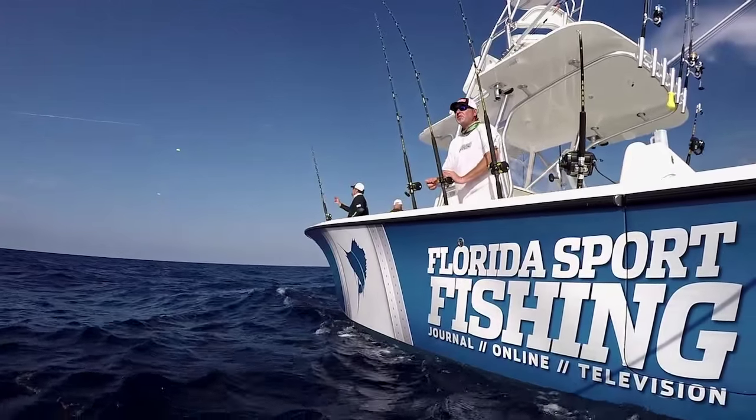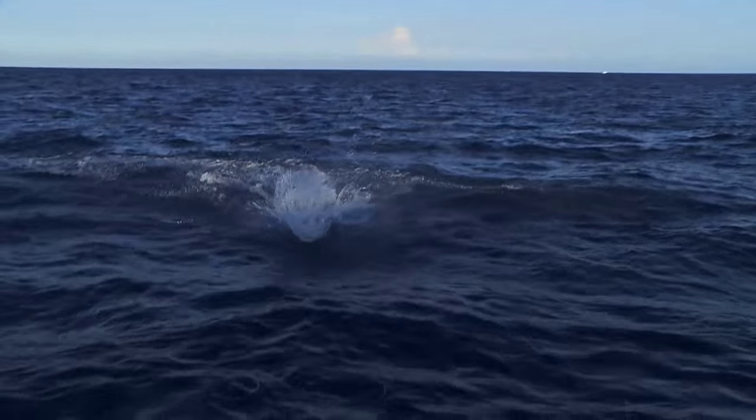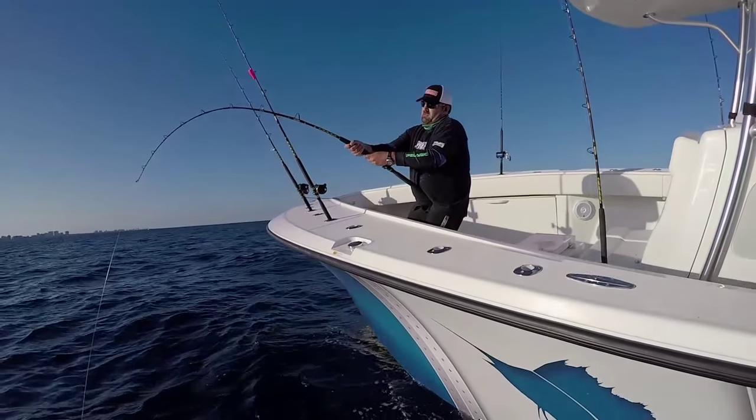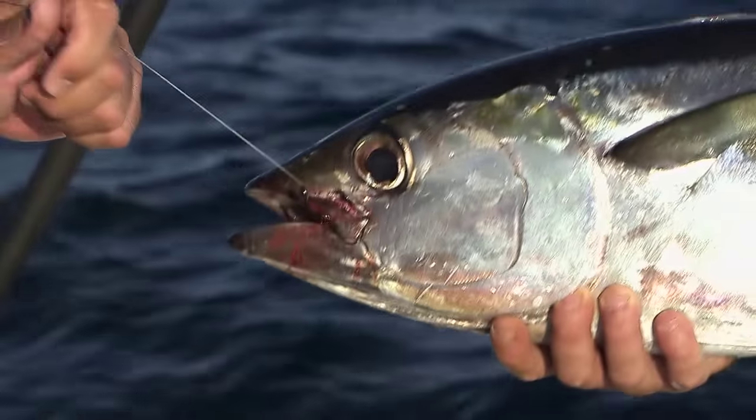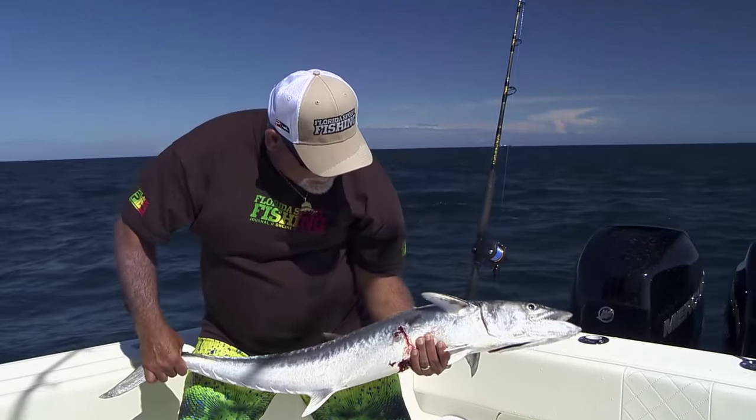Today on Florida Sportfishing. Awesome! How sick is that? Dolphin, blackfin, sailfish all in minutes. VMC tuna tamer hook to tame that tuna. This fish just absolutely crushed my deep bait.